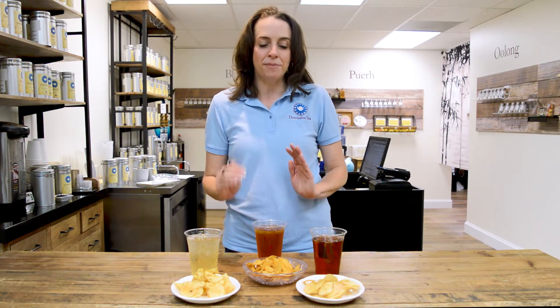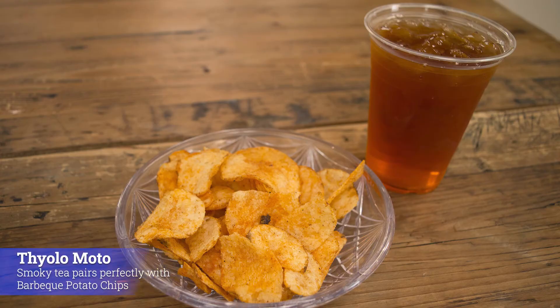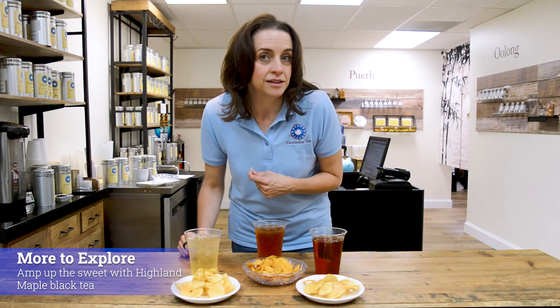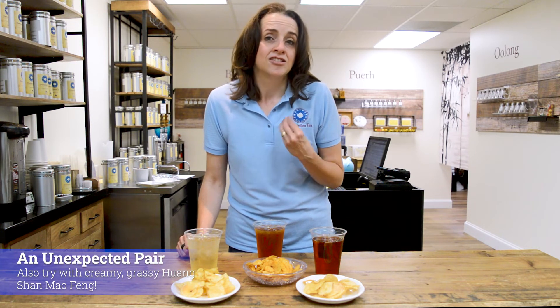Next, you can have a couple of fun things with barbecue potato chips. If you want to go savory, this is Thayolomoto out of Malawi — a slightly smoky tea because it is dried over guava wood, and it pairs beautifully with the barbecue. You can go sweet and ice our Highland Maple as well. And if you're looking for something just a little bit lighter, you'd be amazed at the combination of barbecue and Heng Shing Maofeng.